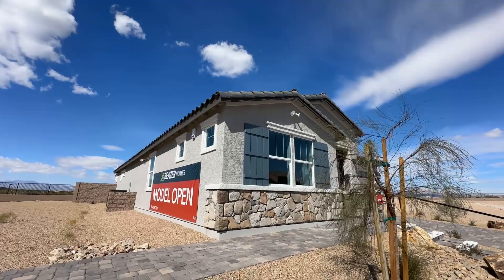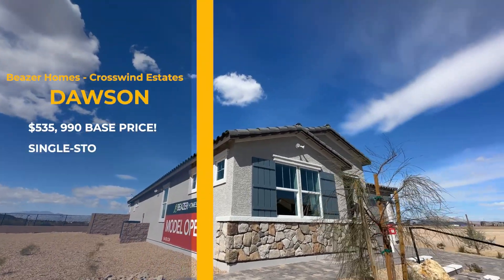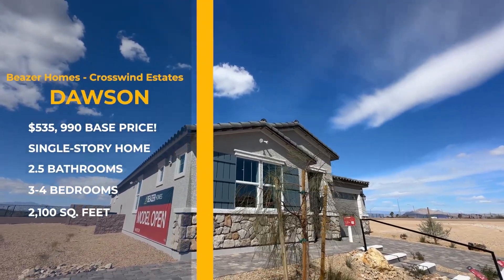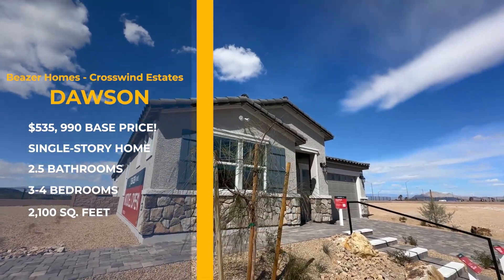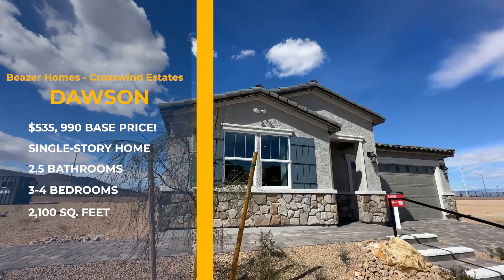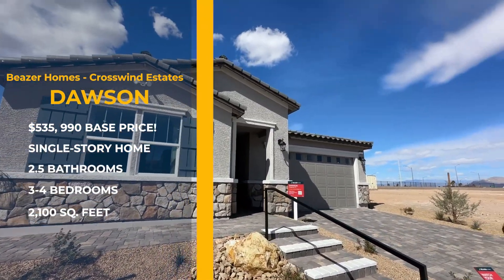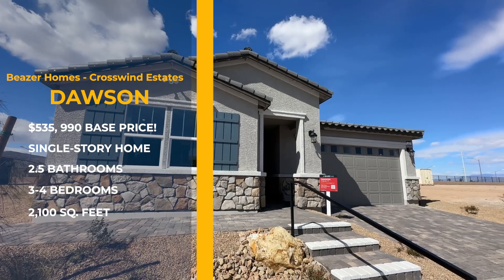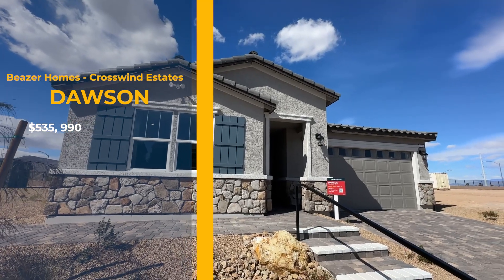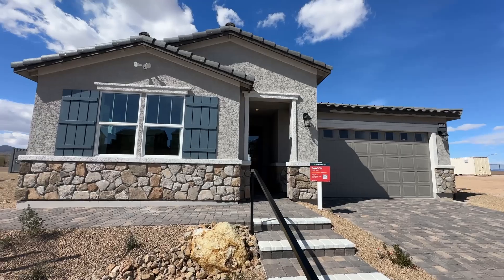And we look at the side of the home over here. So this is the Dawson. The Dawson is 2,100 square feet, pretty large for a single story, three to four bedrooms. When they say three to four bedrooms, that means you can actually convert — I believe on the first floor they may have a den, and you can convert that either to an office space or a bedroom space. So they'll give you that option.